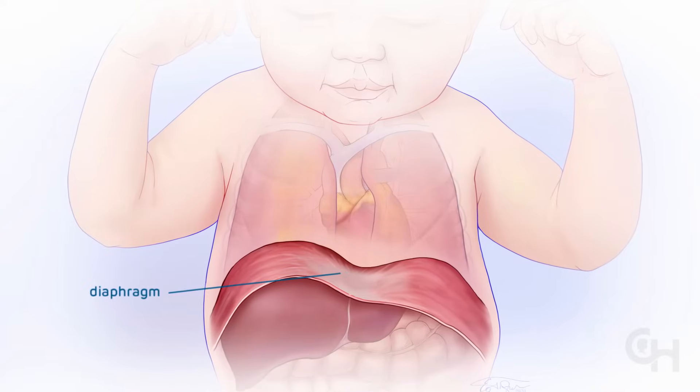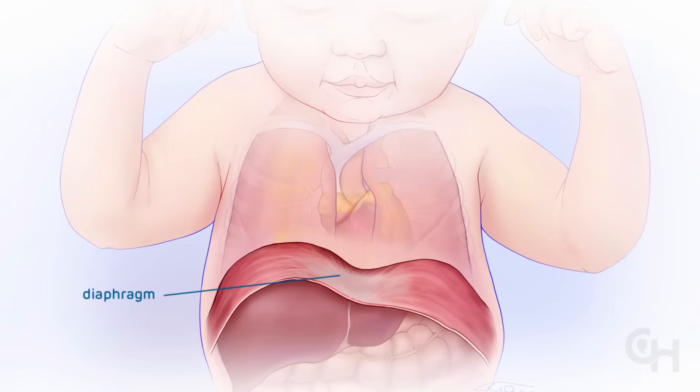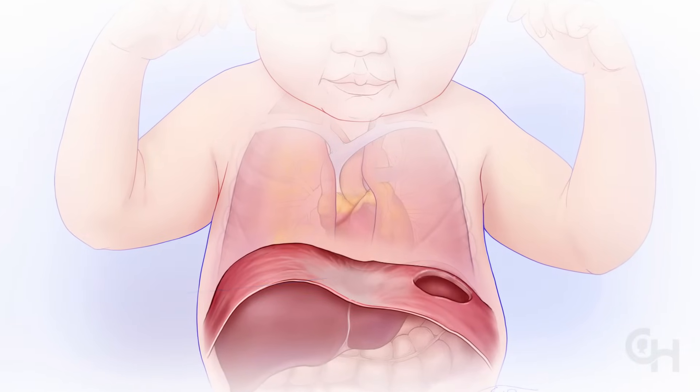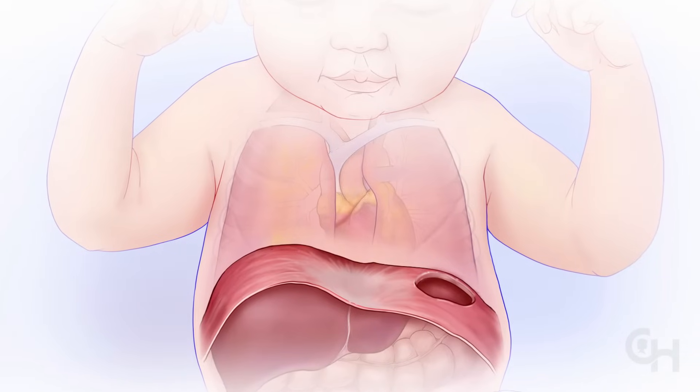The diaphragm is a muscle that separates the heart and lungs in the chest from the liver, stomach, intestines, and other organs in the abdomen. With CDH, as the baby develops in the womb, the diaphragm doesn't close properly.